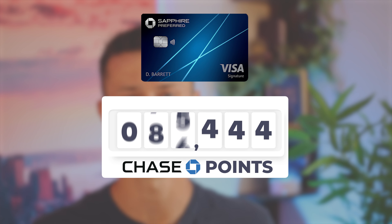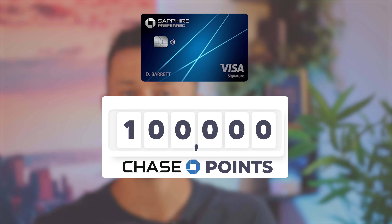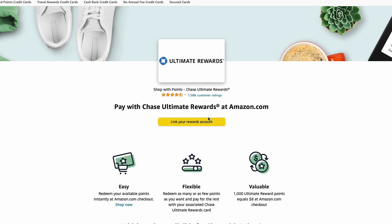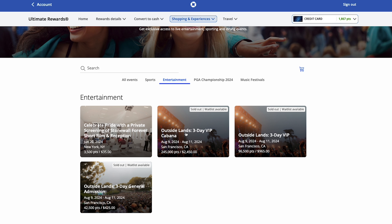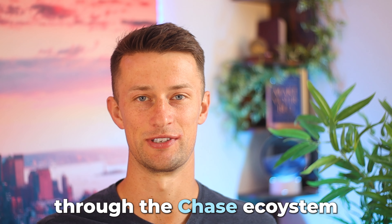You have a bunch of Chase Ultimate Rewards points and have absolutely no idea what you can spend them on. Or maybe you've been through the Chase website, seen some different options to spend these points on, but you don't want to get ripped off or get a bad value for the points that you've spent so much time and effort accumulating. Well, that's what this video right here today is exactly for. I'm going to walk you through the Chase ecosystem of points.